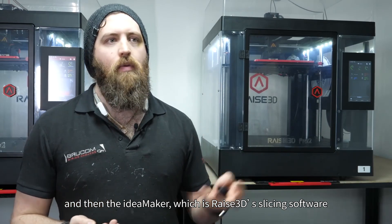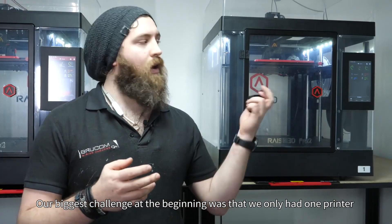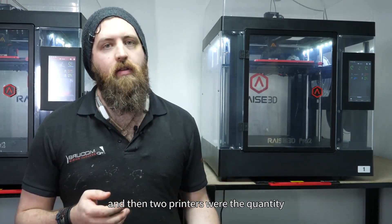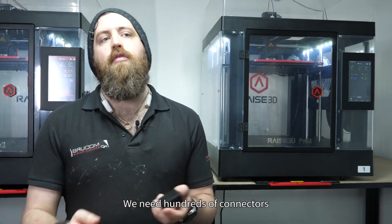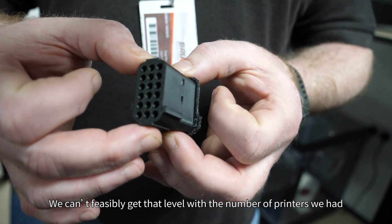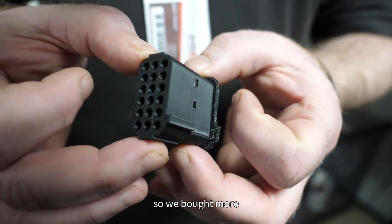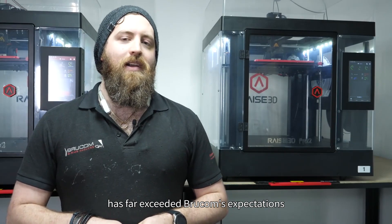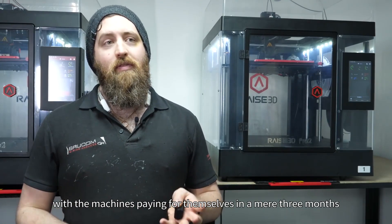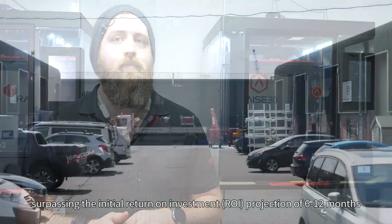Our biggest challenge, at least at the beginning when we only had one printer and then two printers, was quantity. We needed hundreds of connectors in the space of a week to two weeks, and we couldn't feasibly get that level with the number of printers that we had — so we bought more. We originally wanted the ROI to be approximately six to twelve months. However, these machines have already paid for themselves in about three.